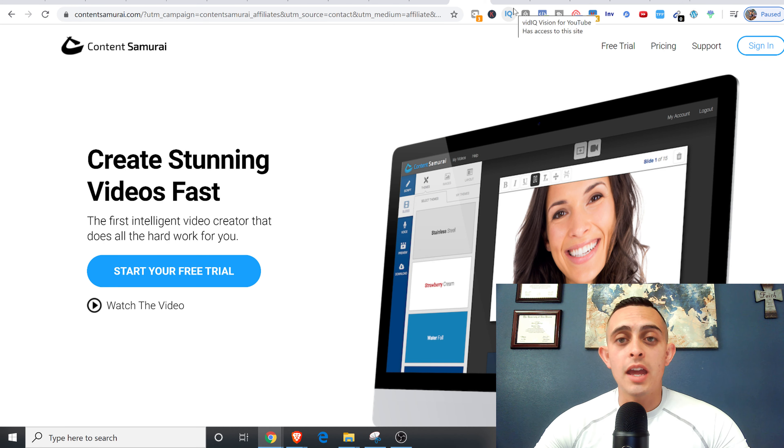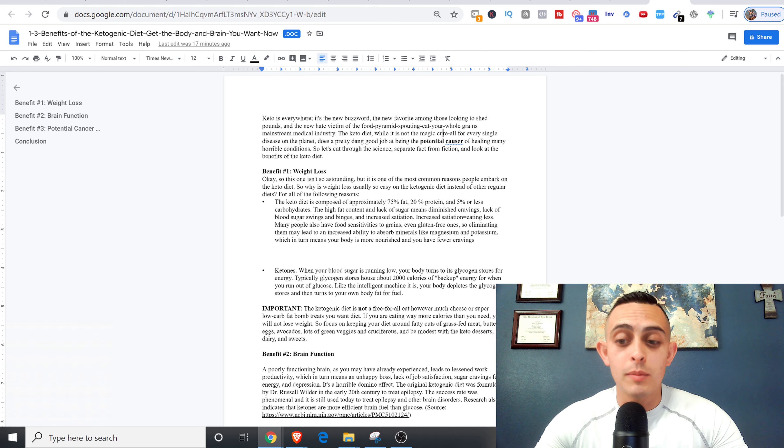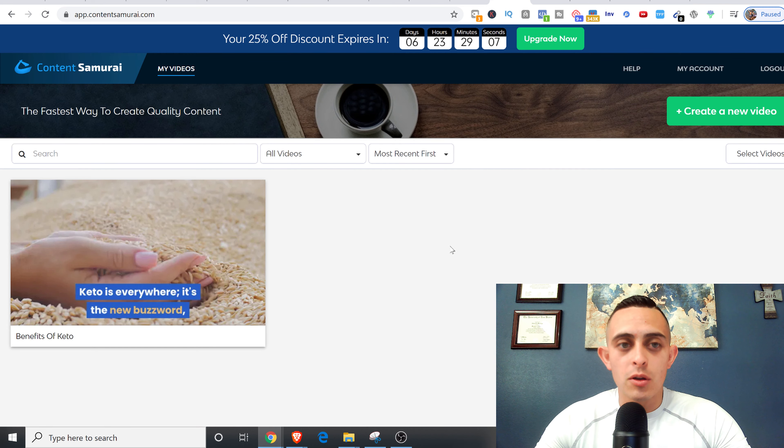So if you click this — I already downloaded it for you guys — but basically you get a ton of articles here. There's a full article given to you. What we're going to do is put it into this software where it's going to create a video for us. I'll also show you how to get the traffic and how to make the sales — just stick with me.